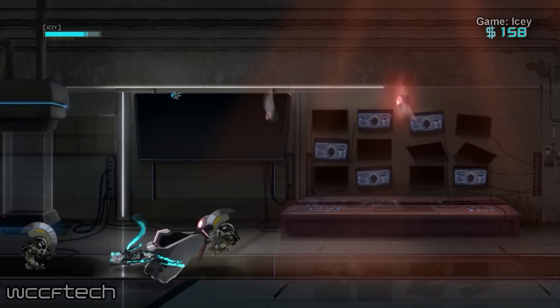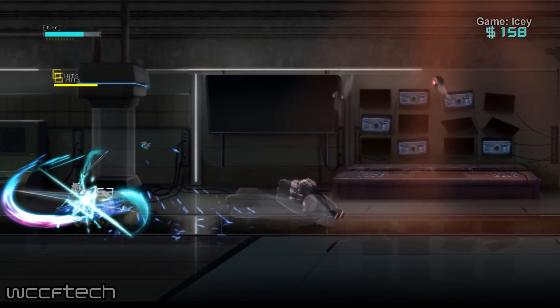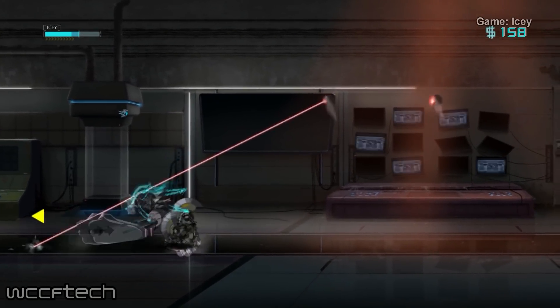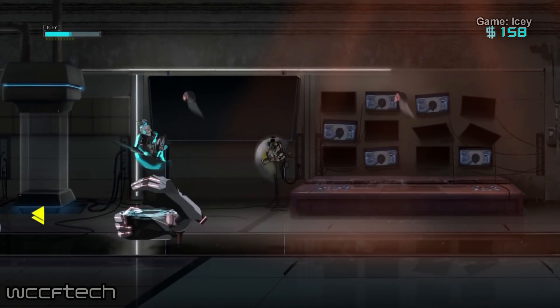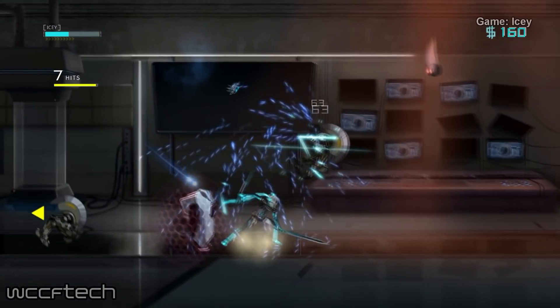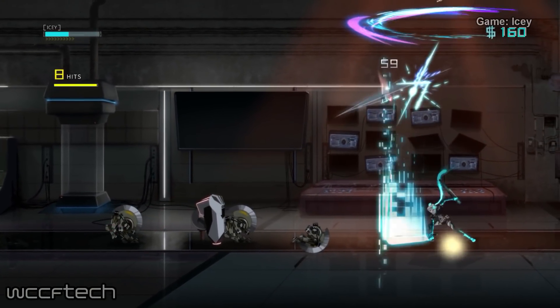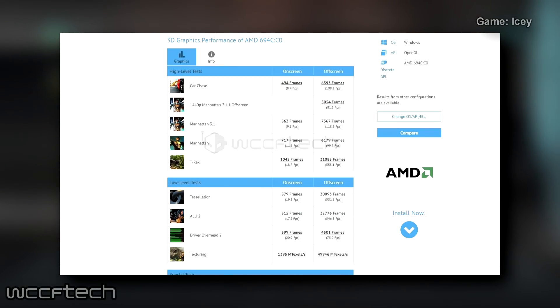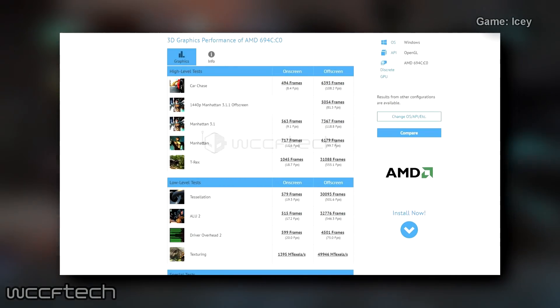All of these specifications point to the integrated Radeon processor being Polaris architecture. The first benchmark comes straight from GFXBench, and as we've mentioned in the past, it really isn't a great benchmark since it tends to be heavily influenced by driver conditions and will not necessarily indicate the final performance we can expect on these devices. Still, it's a valuable data point for future reference.